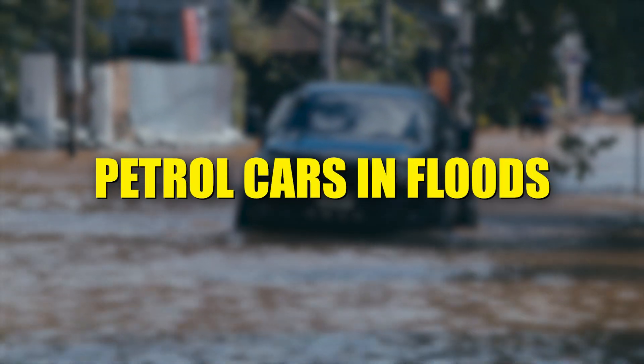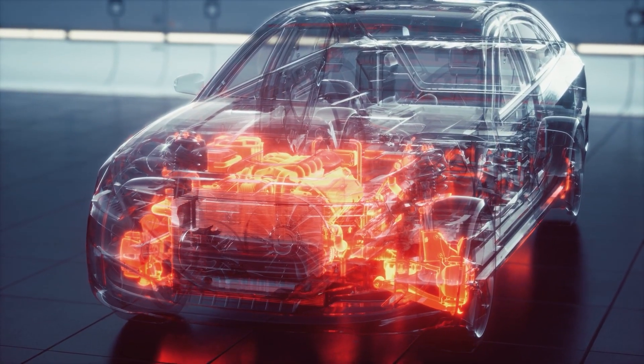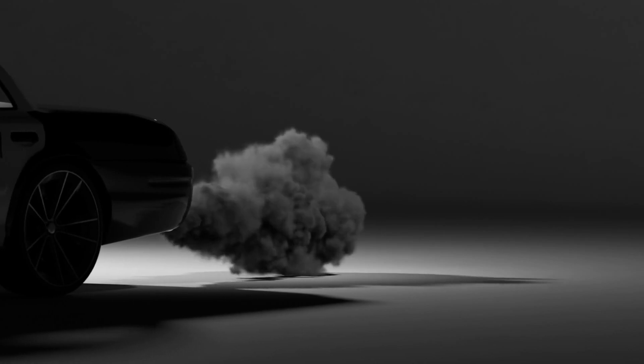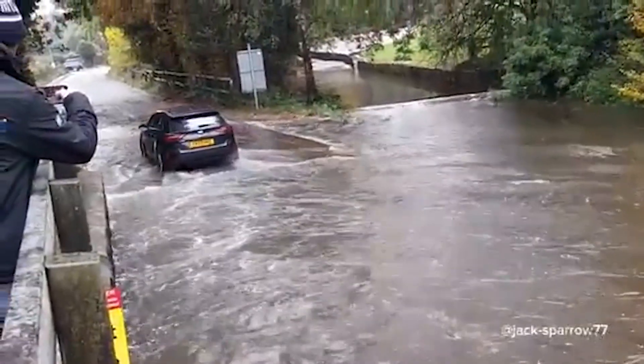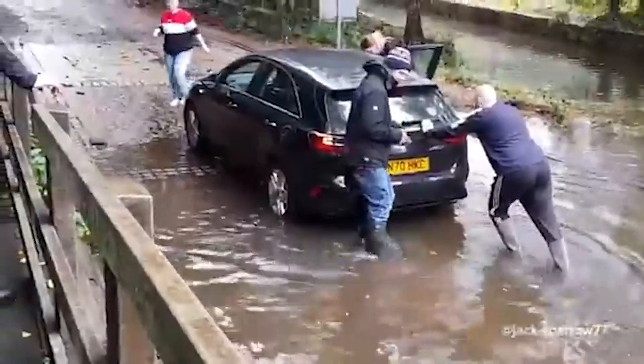Petrol cars have an internal combustion engine, which relies on air intake and exhaust systems. If water enters the air intake, it can cause hydrolock — a condition where the engine seizes due to water preventing piston movement.